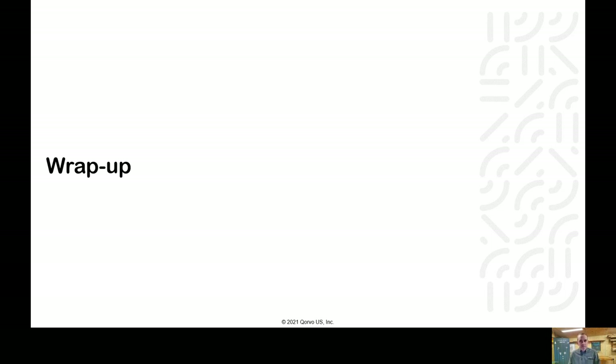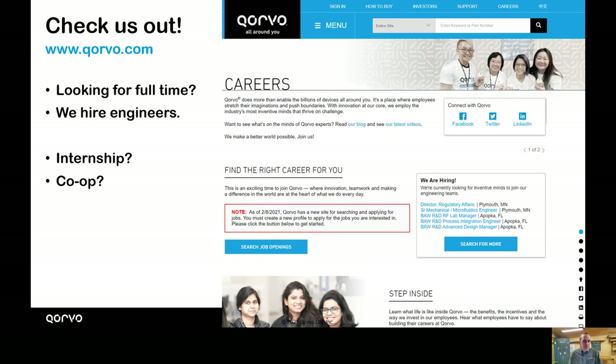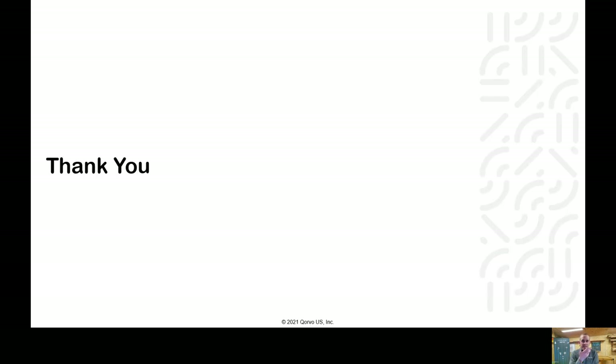We've gone through just a few Corvo products and technologies, and I hope this information has been interesting to you. To wrap up, I'd really encourage RIT grads to check out our website, especially as you approach graduation or you're looking for your next internship or co-op — check in with us for career opportunities. That's all I have for today. I appreciate all your time and I'd especially like to thank Dr. Pearson for inviting me here to speak with you today.